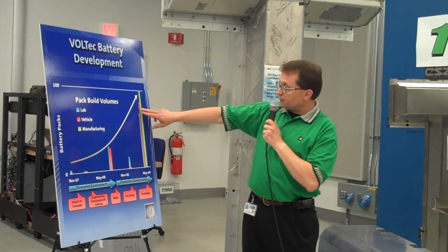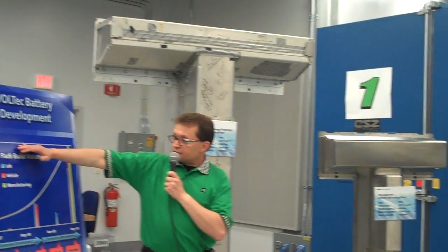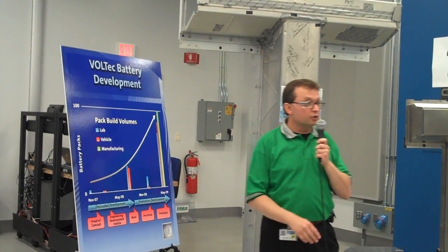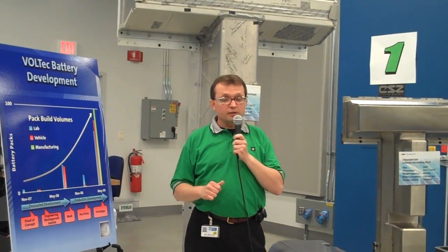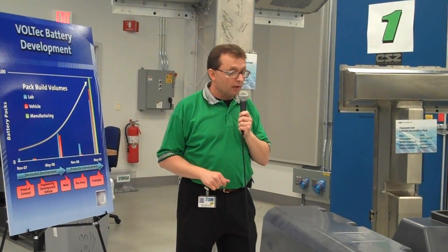This pack was built as part of this build program starting last month. On a scale of 100, we have approximately 75 lab packs, 85 vehicles, and over 100 packs dedicated just to the qualification of our manufacturing system. All told, to date we've built over 100 packs, and by the end of the third quarter this year, we'll have built over 300 packs.